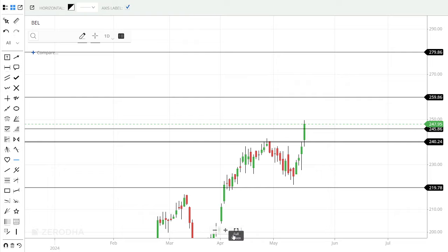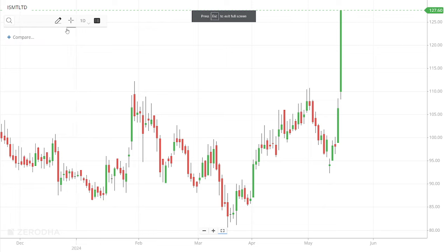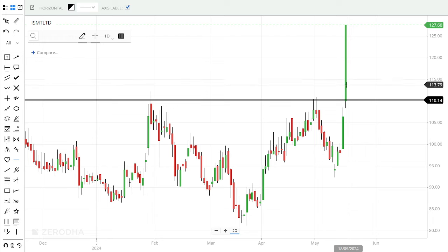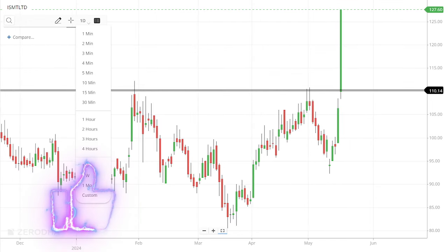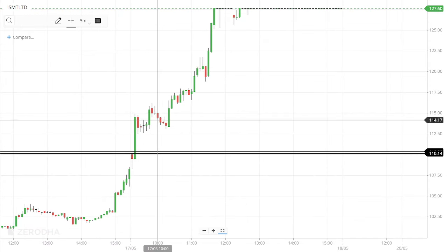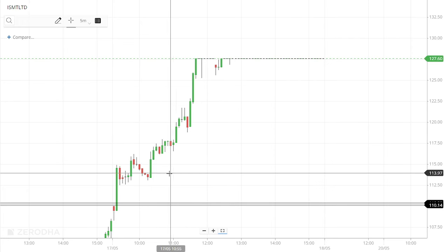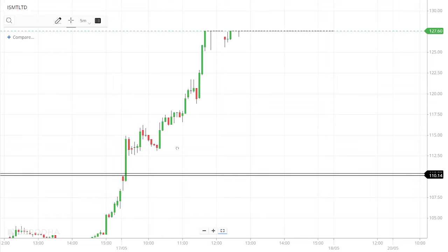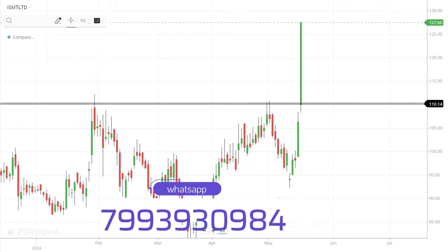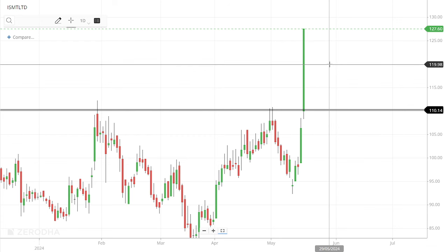This is my first stock, Bell. The second one is ISMT Limited, which is a great breakout — almost 19.9% to 20% rally. My personal intraday call was around 113 rupees in the morning, and this stock continuously rallied to 127 levels, giving around 13% profit. This is a strong rally.